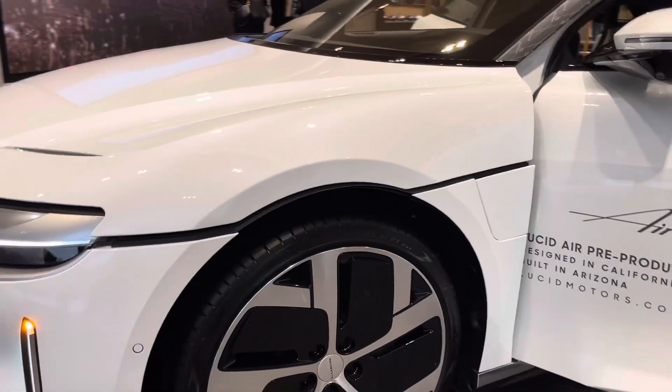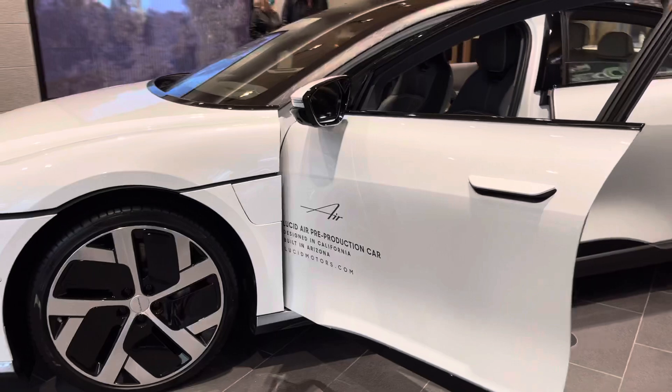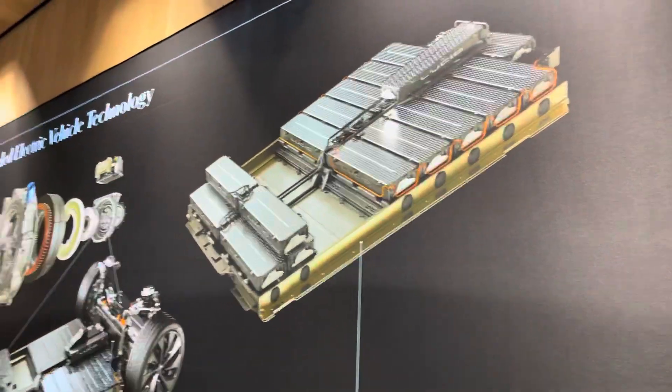You like these 21-inch wheels? 21-inch wheels — wait, 21? Yeah. Look at the battery technology. It's amazing.